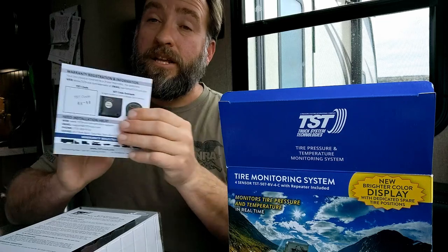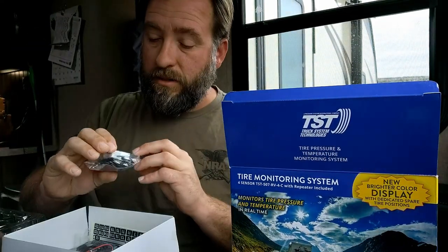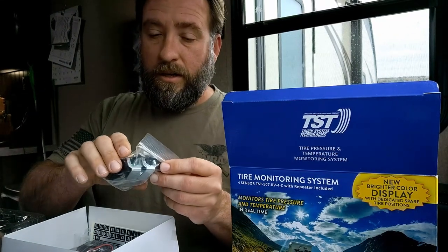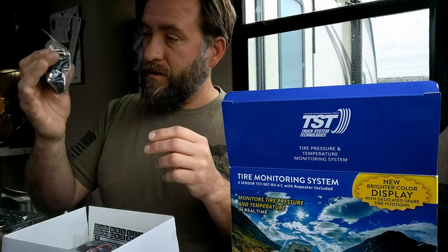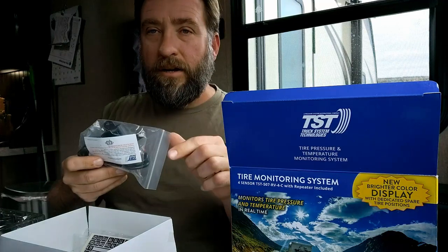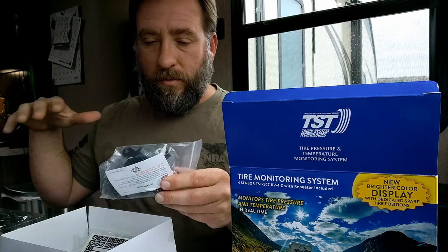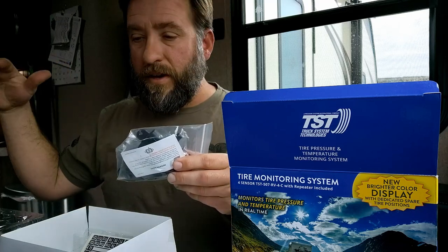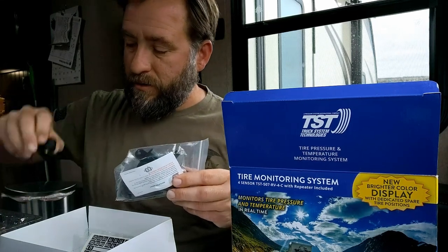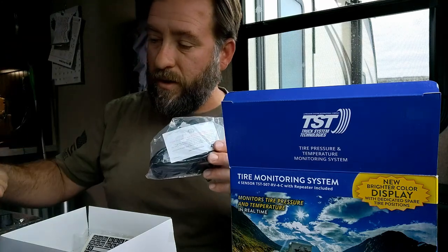Warranty information — how you set up your warranty. Also valve stems, a plug-in so you can plug your digital screen in, some gaskets. And your repeater goes on your battery — for us it would go on our RV battery, so that it's in between the truck and the RV to pick up the signal from these little monitors and repeat it to our display.